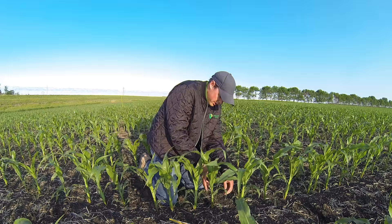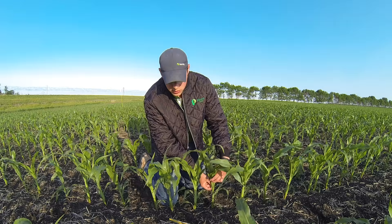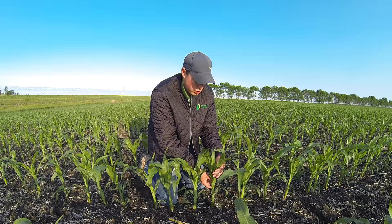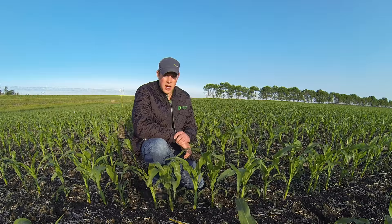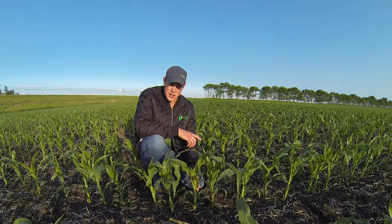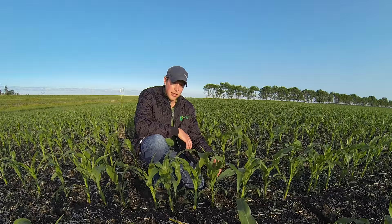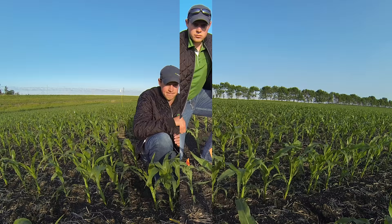We'll count this next plant to make sure it's within the same stage — one, two, three, four. This collar isn't quite developed, so it would be late V3 to early V4 stage. I did mark, as these corn plots emerged, three plants that were all side by side. One emerged seven days earlier, another emerged seven days after the original, and a third plant was probably 10 to 12 days later than the original. We're going to keep an eye on those, take those three plants to harvest and hand harvest them, to see what the yield drag was.